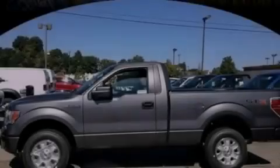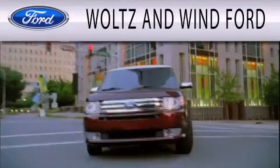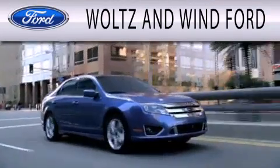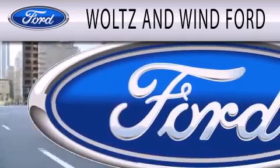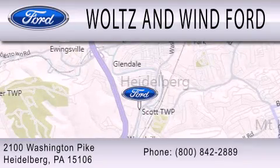Contact us today to arrange your test drive. Waltz & Win Ford is dedicated to doing everything possible to ensure that the experience you have selecting your next vehicle is as pleasant as possible. We are located at 2100 Washington Pike in Heidelberg.